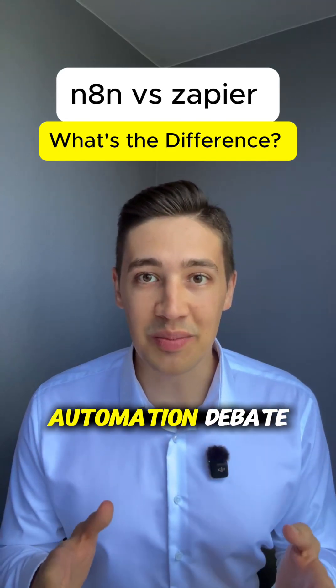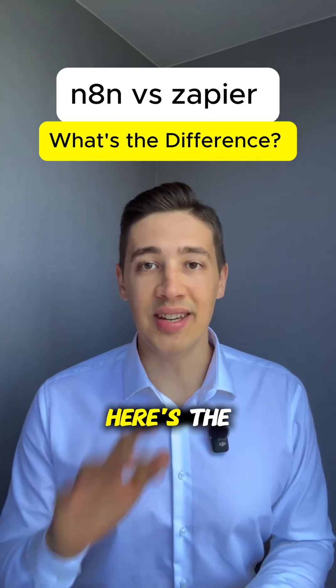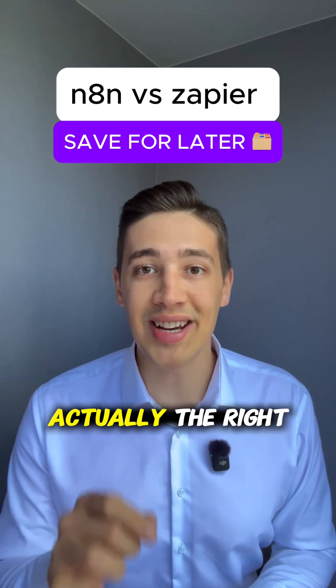Zapier vs N8n. Let's end the automation debate that's confusing everyone. Here's the framework to figure out which tool is actually the right one for you.